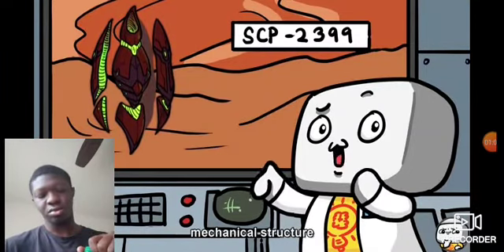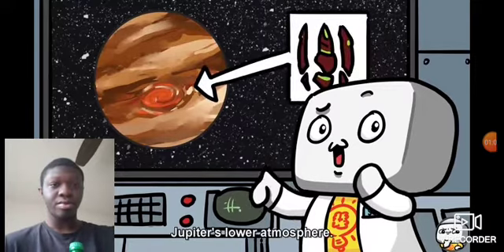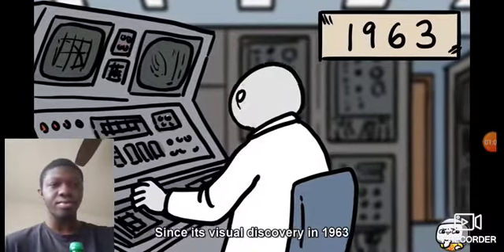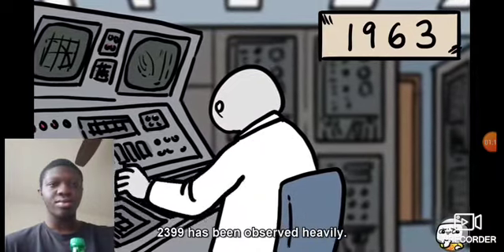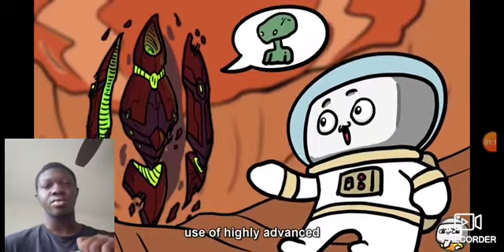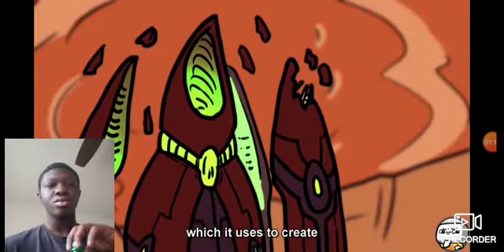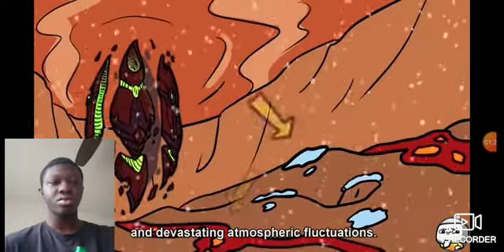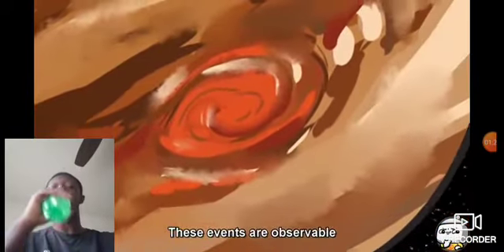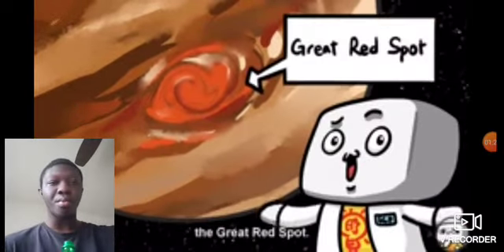SCP-2399 is a massive and complex mechanical structure that is currently located in Jupiter's lower atmosphere. Since its visual discovery in 1963, 2399 has been observed heavily. It is noted for its use of highly advanced antimatter-based weaponry, which it uses to create spatial disruptions and devastating atmospheric fluctuations. These events are observable as a large red vortex, commonly known as the Great Red Spot.